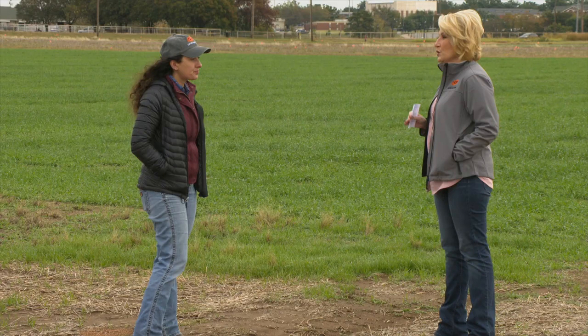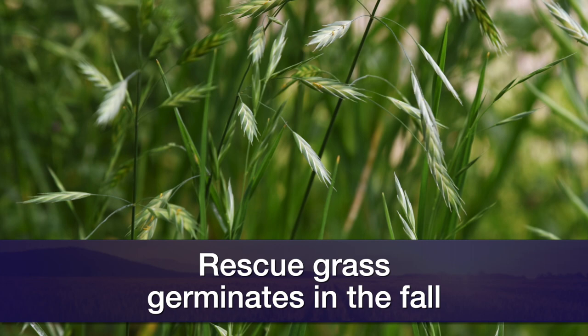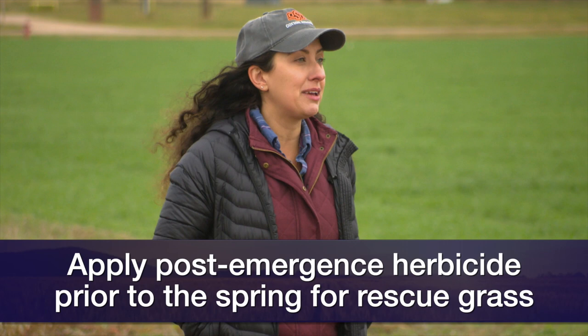For those who do want to do something this fall, there are some species where we know they respond best to a fall application. Rescue grass, which is one of our bromes, primarily germinates in the fall — spring applications don't work well. So if you have an early emerger, we should make a post-emergence application prior to next spring. We want our crop actively growing and our weeds actively growing; that will result in better kill and also better crop protection.